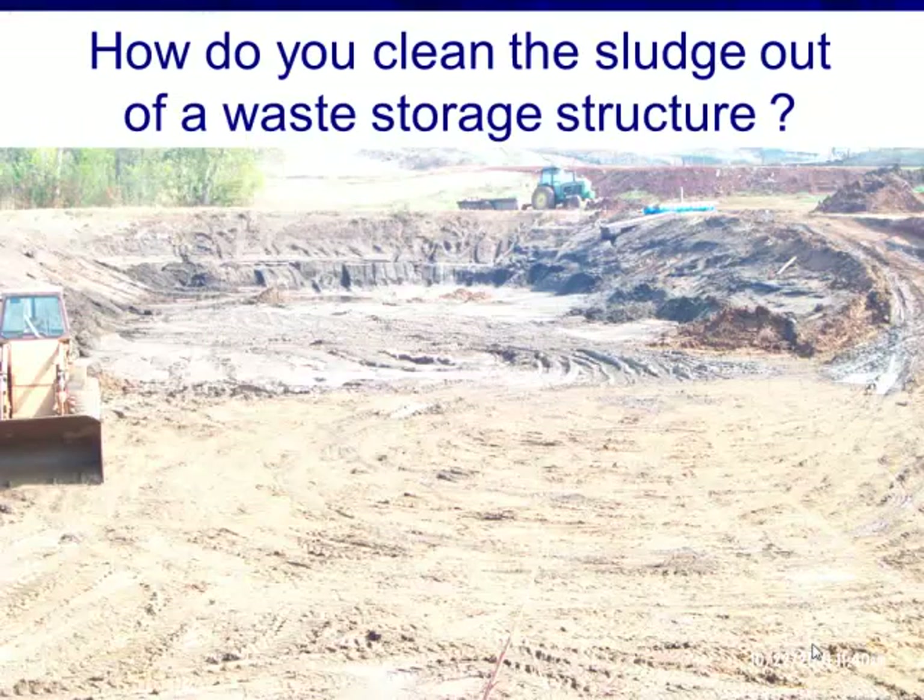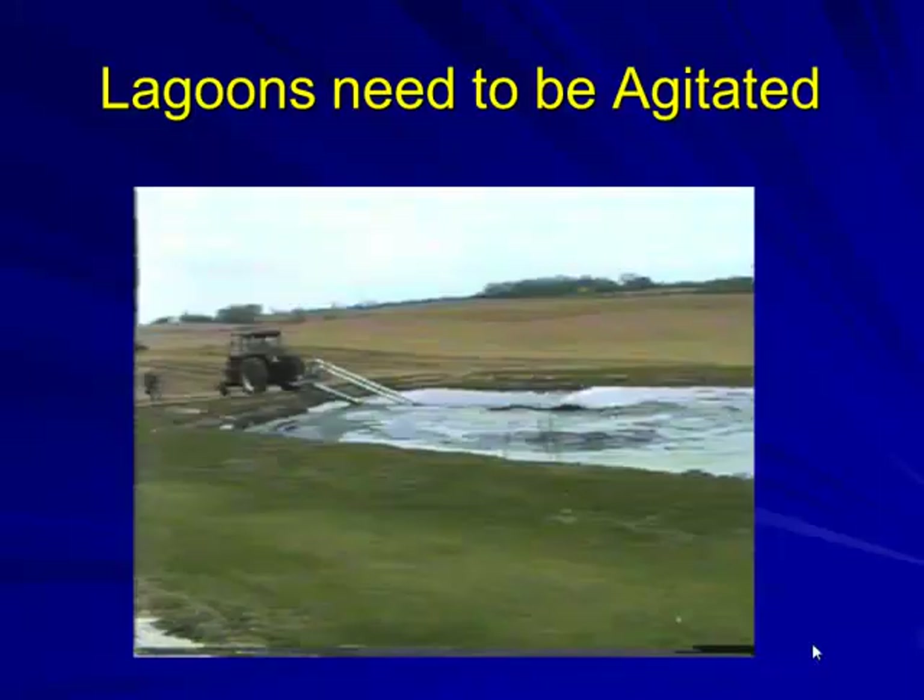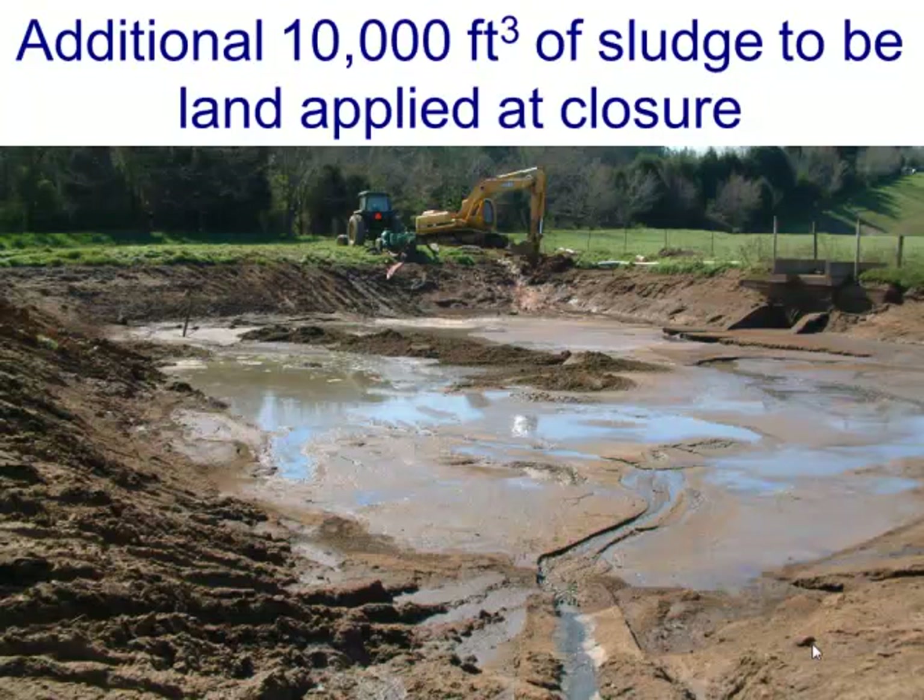If you have excessive sludge accumulation, your only alternatives are to clean it out and start over, or maintain an agitation program every two to four years. Lagoons need to be agitated — I understand some were told in earlier days that they did not, and unfortunately that was probably wrong information. If you've got eight feet of sludge in a lagoon, you have issues to take care of.